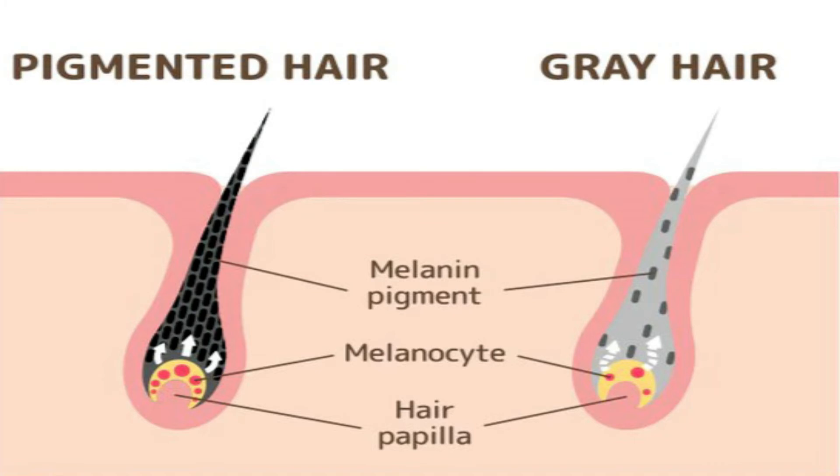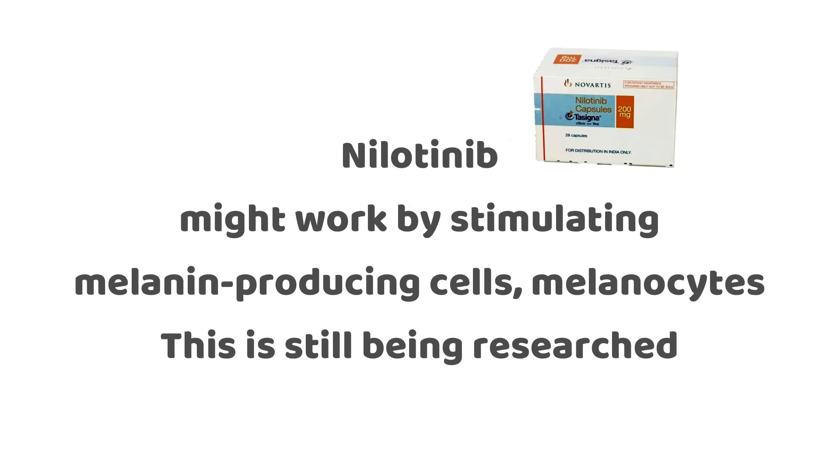It is thought that nilotinib may have caused changes to the hair by stimulating melanocytes, which are the cells that produce the melanin pigment. At present, the drug is being investigated by research groups to see how this medication can reverse grey hair back to your original hair colour.